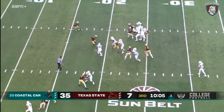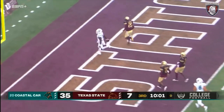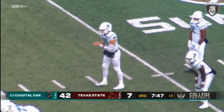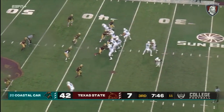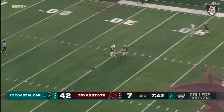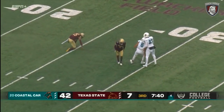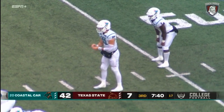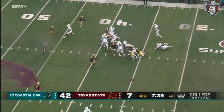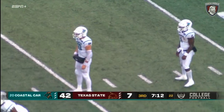On second down and nine, Marable up the gut, Marable into the clear, into the end zone for the third time today — it is seven Chanticleers. You wonder how much longer McCall will be in this game. For the Chanticleers, he's taking a shot down the middle — incomplete, good coverage. Now second and ten for Coastal — it's Marable, who had that 23-yard touchdown run.